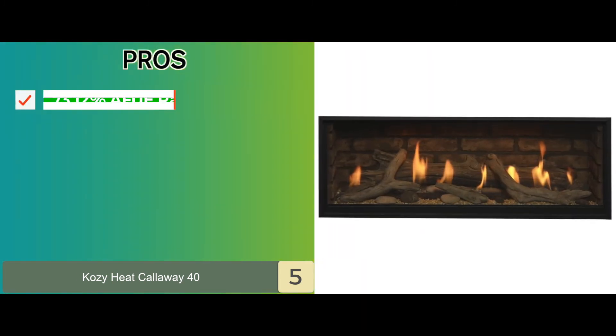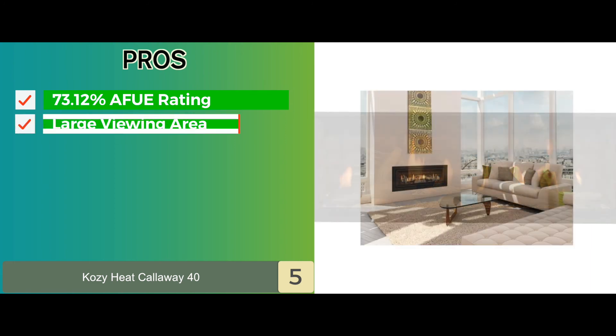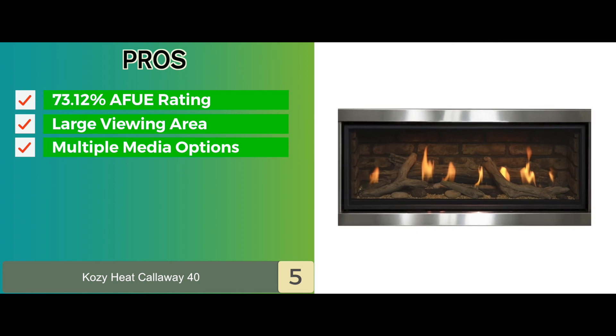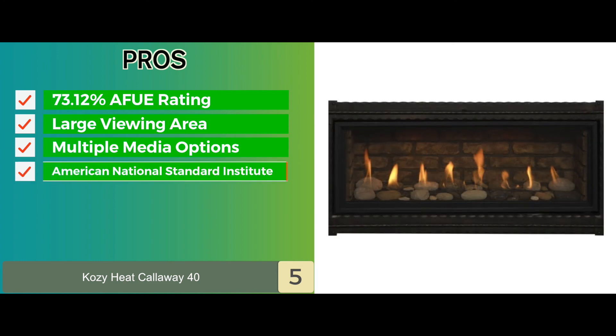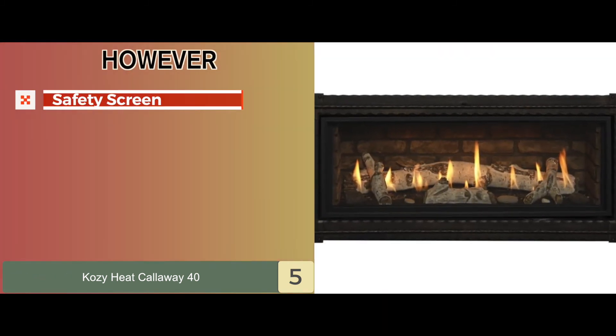Its pros are a 73.12% AFUE rating, it has a large viewing area, it comes with multiple media options, and it's certified by the American National Standard Institute. However, the safety screen is not included.